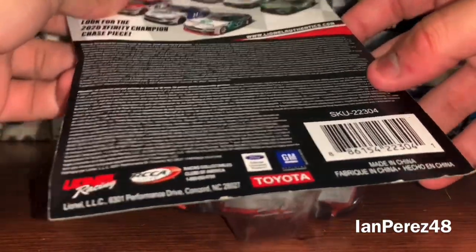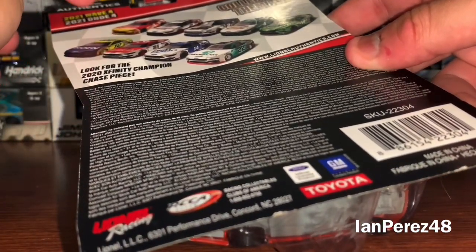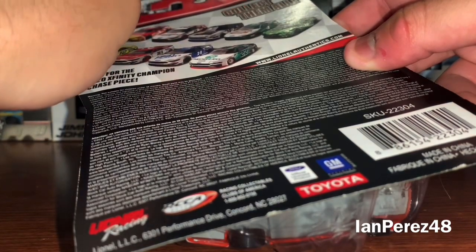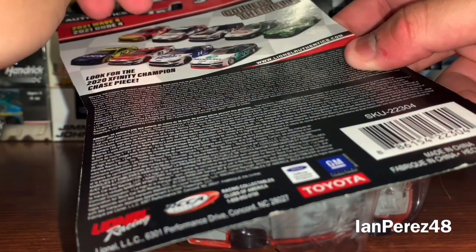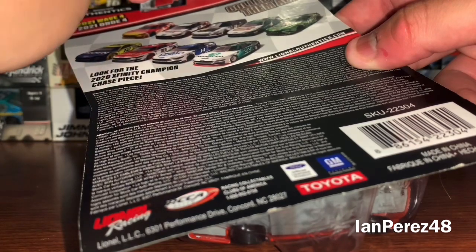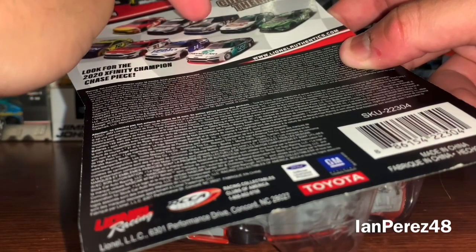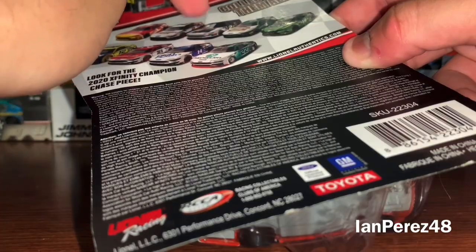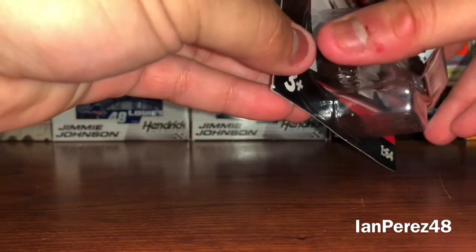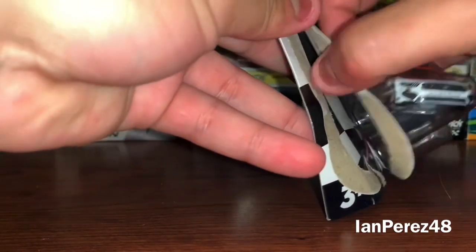When I went to Walmart they had a bunch of 1:87 two-packs but they finally had 1:64s. This one was on Saturday but was gone the next day. I took these three — why would I get those other championship diecasts? Anyway, let's not talk about that, let's talk about diecast.